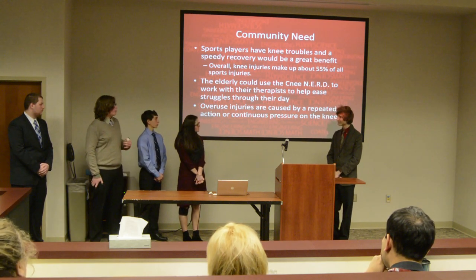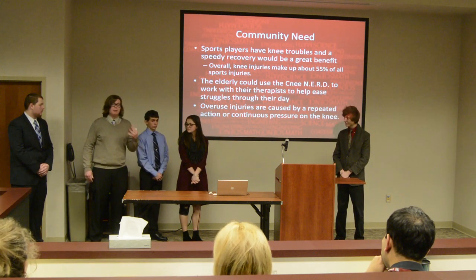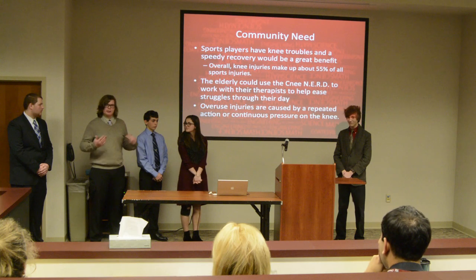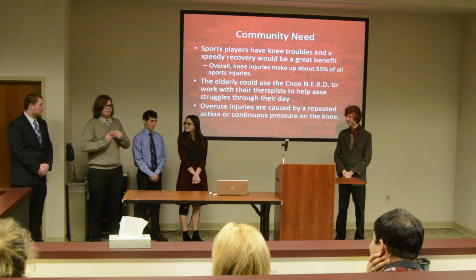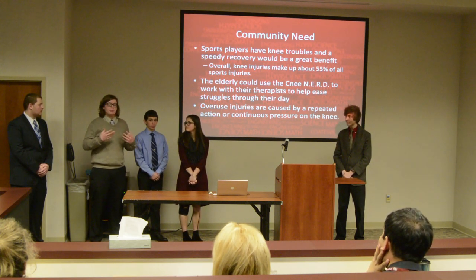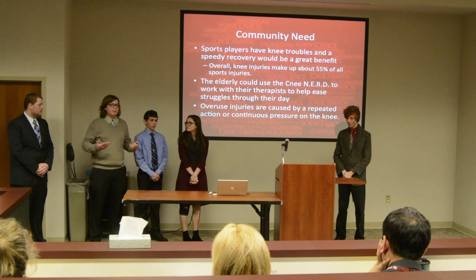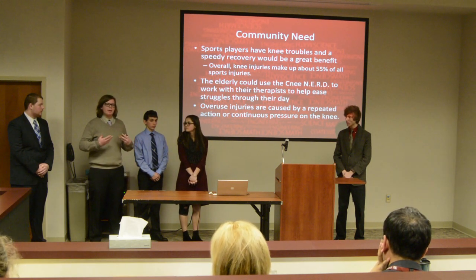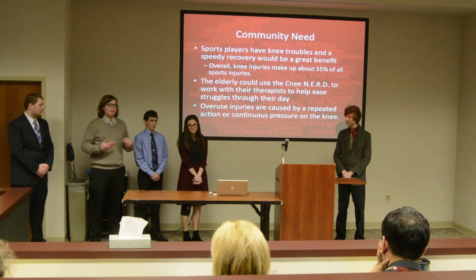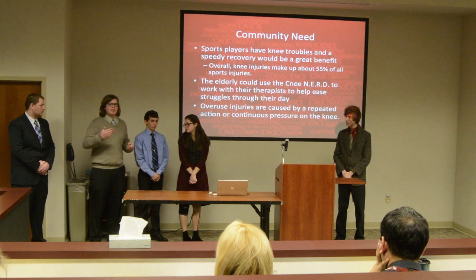The elderly can use the Knee Nerd to help with their therapist and work through the day. This relates to me personally because I work at Freedom Village at Brookdale, an elderly care home. A man there, Mr. Stark, is a pretty nice guy and I consider him my friend. He recently had a fall in his home, hurt his knee, and now he's not going to be able to walk for the next couple months. Mr. Stark is very broken up because he's an active man, but now he's confined to an electric scooter. Mr. Stark is my prime drive for making this product.